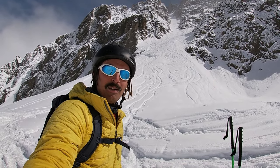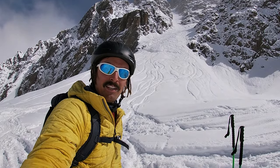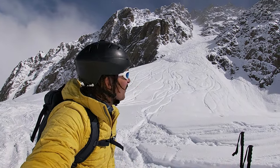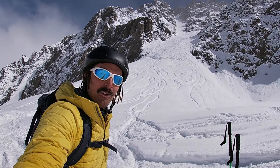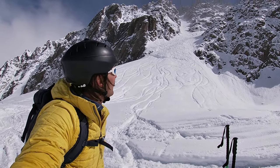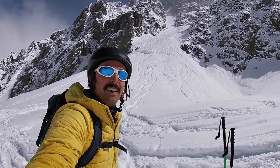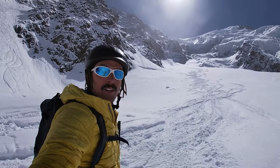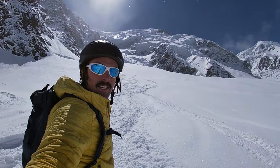The exit couloir was absolutely sublime - I was comfortably managing it on my skinny little lightweight touring skis. It well and truly made up for the scraped bare ice at the top of Glacier Rond itself. It's absolutely beautiful down here - snow is still really cold, really soft, really fluffy. Spectacular.